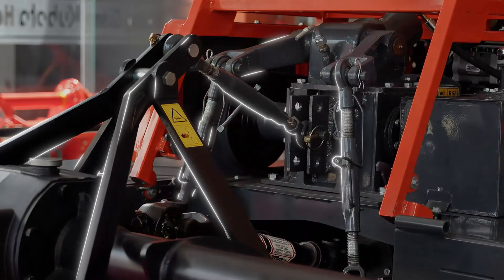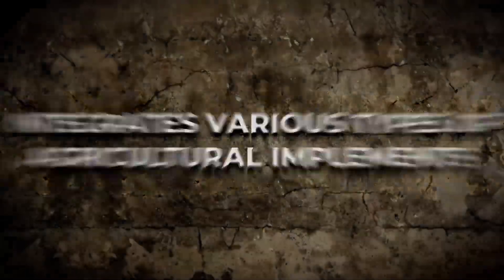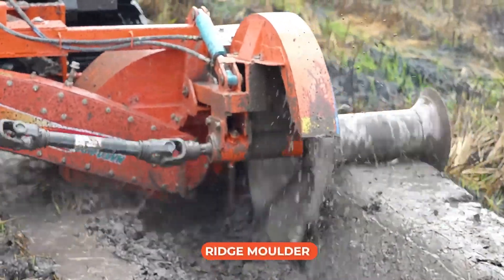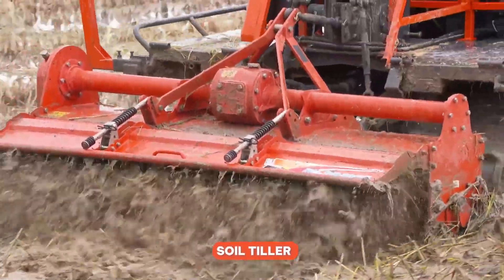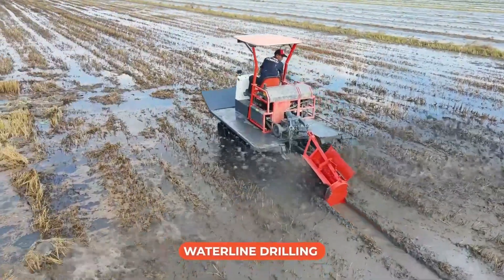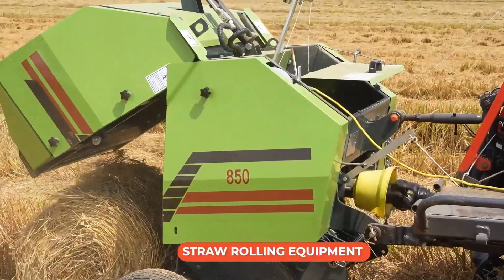The standard 3-point hitch system enhances the lifting arm's load-bearing capacity, making it compatible with various agricultural implements for different farming purposes, thereby increasing the machine's utility value.